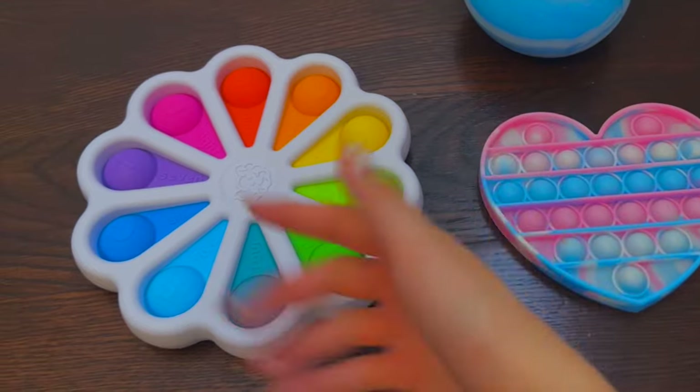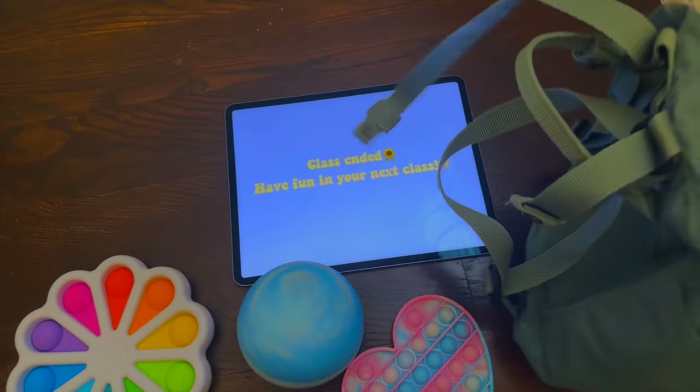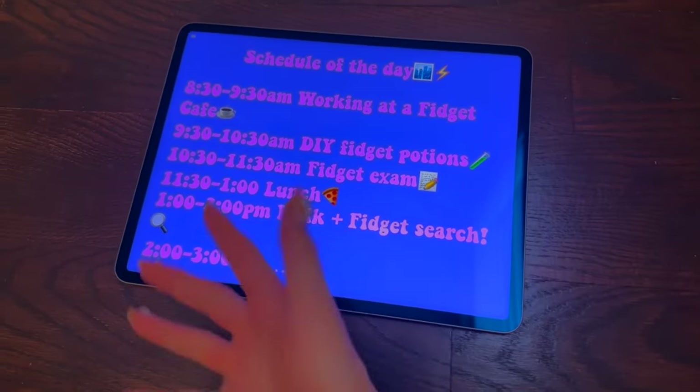Here are all three fidgets we got from our potions class and I'm so happy that all the potions worked! Class has ended — have fun in your next class. Let's place all these fidgets in our bag. Our next class is the fidget exam — we got this, let's go!